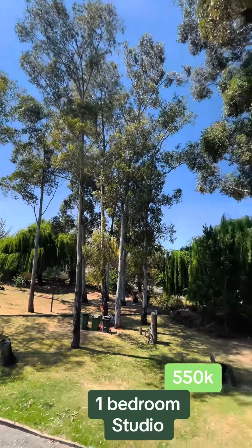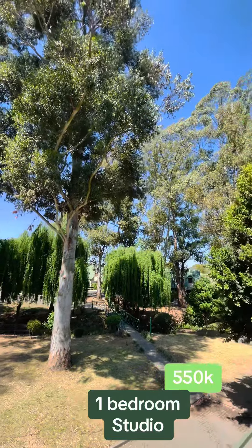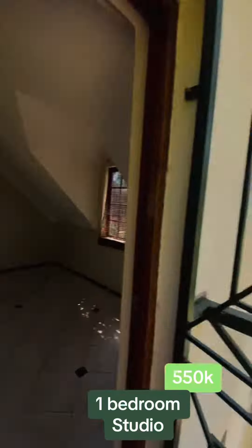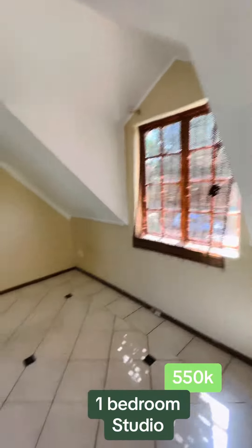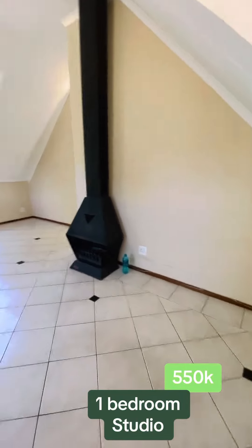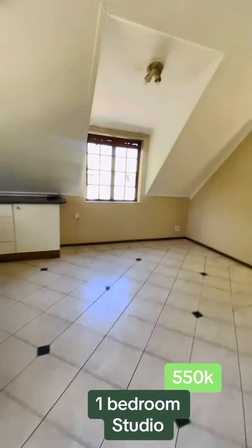On today's episode we've got a one-bedroom studio apartment located in Halfway Gardens, Midrand, in the Tranquil Grove Tree complex.